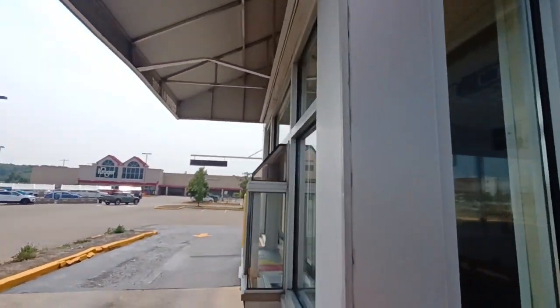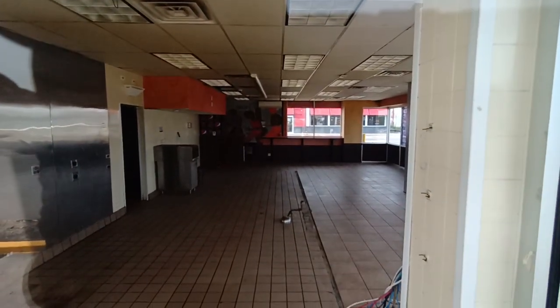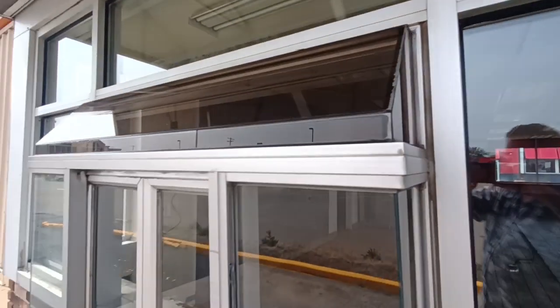I came to this Dunkin' Donuts a lot of times — that was when their donuts were good. Their donuts were really good. They used to make them fresh on site here, and I guess now they use like a bakery or something.